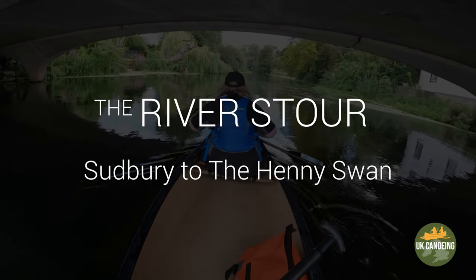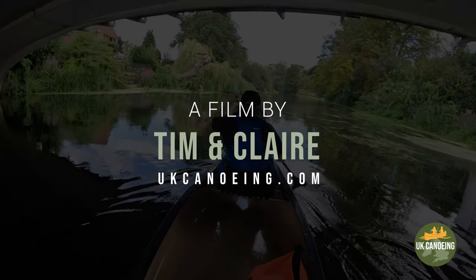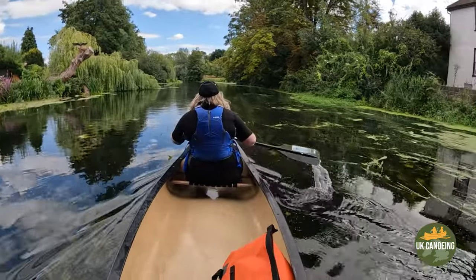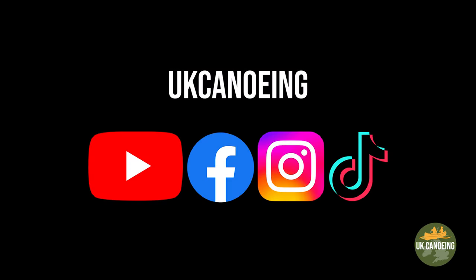The River Stour, Sudbury to the Henny Swan Inn. I've come east to Sudbury in Suffolk with my wife Claire. We wanted to do this trip because we wanted a paddle and pub. It was exciting to be able to explore the upper navigation with a gentle paddle to the Henny Swan Inn and back.